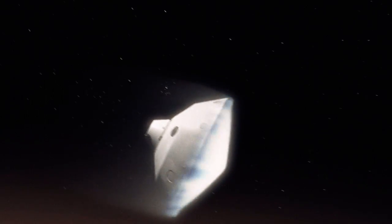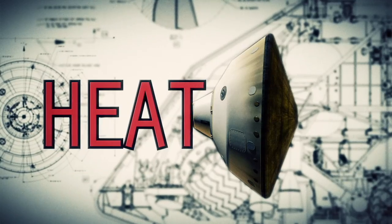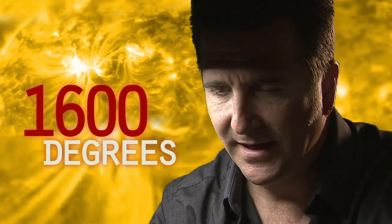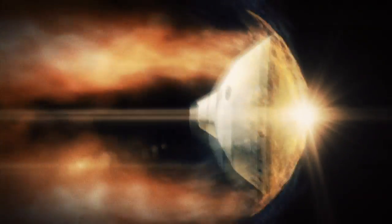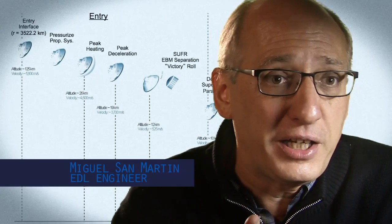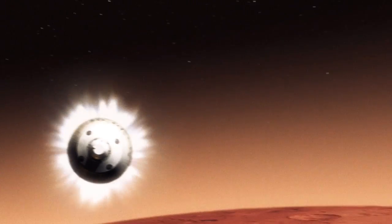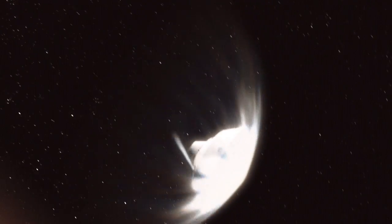We slam into the atmosphere and develop so much aerodynamic drag. Our heat shield heats up and it glows like the surface of the sun — 1,600 degrees. During entry, the vehicle is not only slowing down violently through the atmosphere, but also we are guiding it like an airplane to be able to land in a very narrow constrained space.